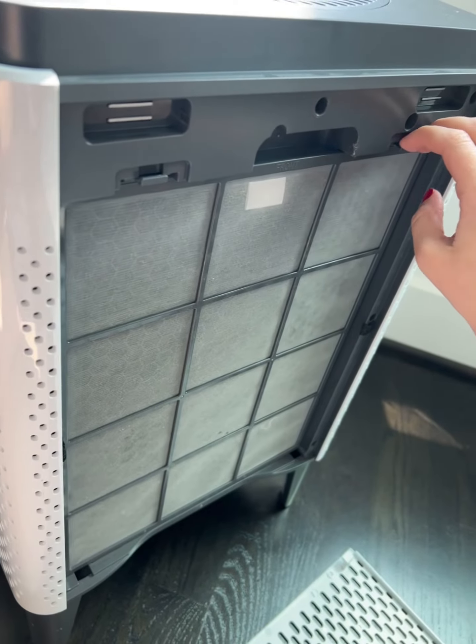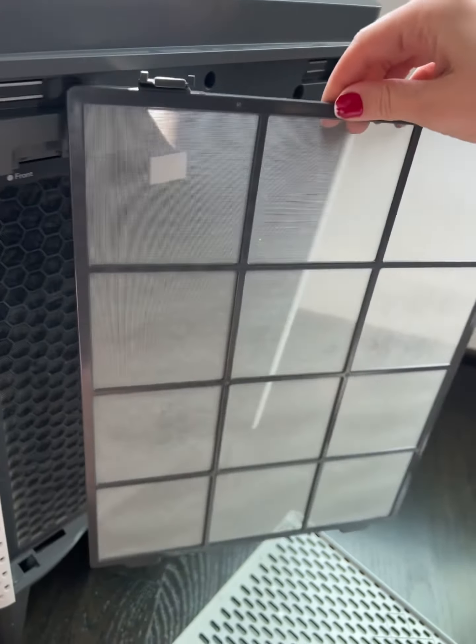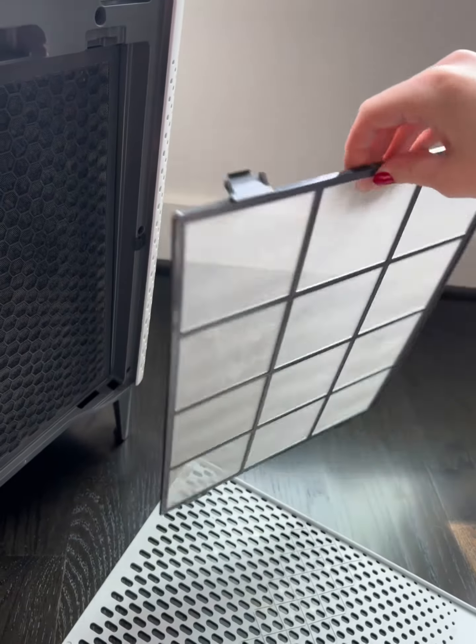It has two sets of filters on either side. The first filter is going to be a mesh pre-filter and the other is going to be a single combination filter, with one side being activated carbon and the other side being a HEPA filter.